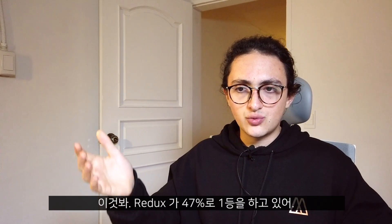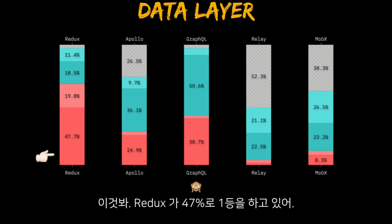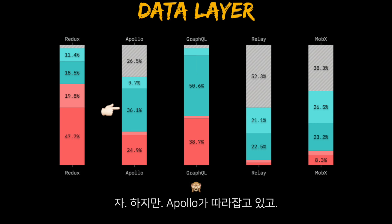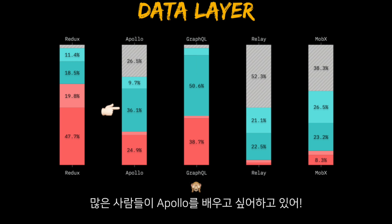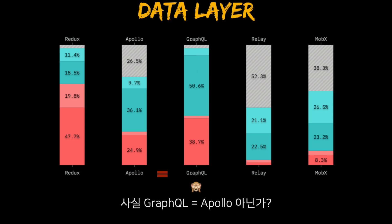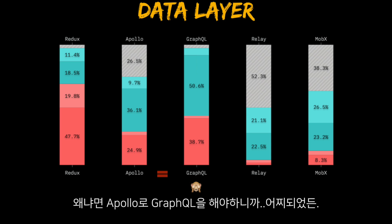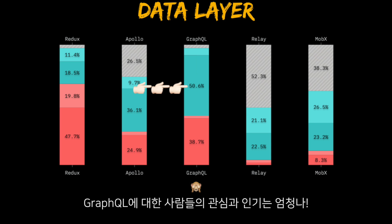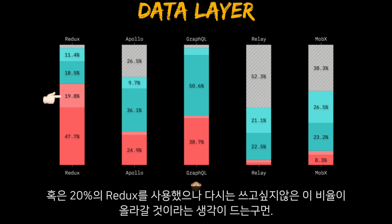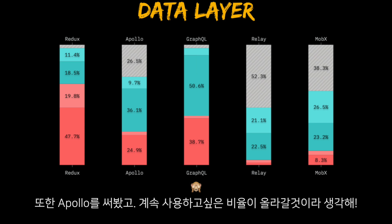Data layer. Redux is still king of state management at 47%. But Apollo is catching up, with many people wanting to learn it. We also have GraphQL here — I think GraphQL and Apollo are essentially the same thing, because you do GraphQL with Apollo. The popularity and interest in GraphQL is really big, meaning GraphQL is going to keep growing. I predict that Redux is going to keep falling, while people using Apollo and wanting to use it again is going to grow.